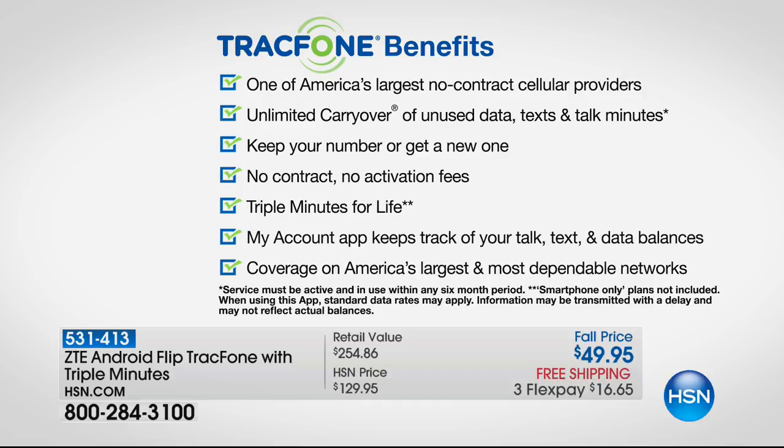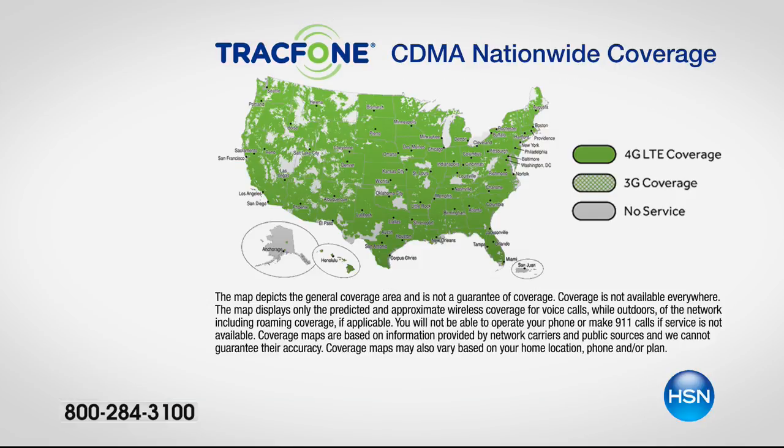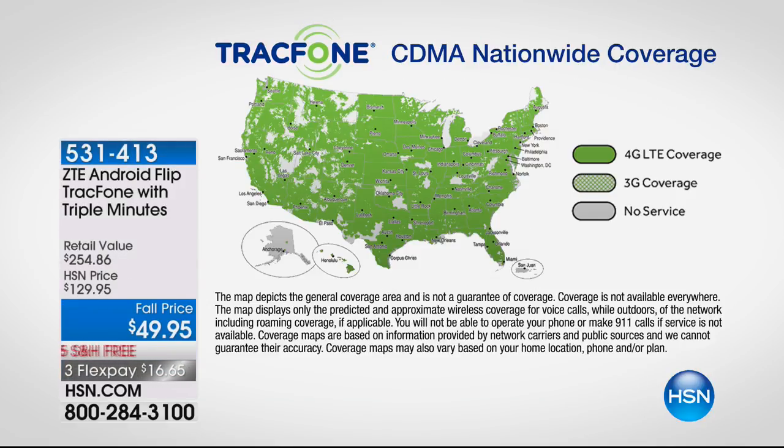You're never going to have a phone bill when you pick up this awesome flip phone. You're getting Tracfone — one of America's largest no-contract cellular service providers, saving millions of people millions of dollars every year. You have unlimited carryover, so if you have minutes on an existing Tracfone right now, those minutes roll right over and you lose nothing. You can keep your same phone number. Over 90% of the entire population is covered.